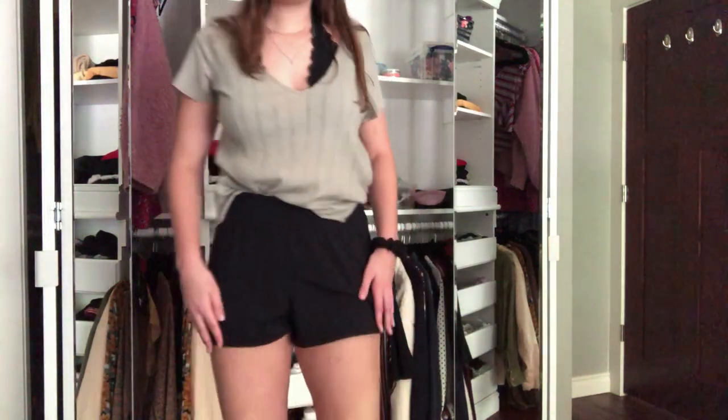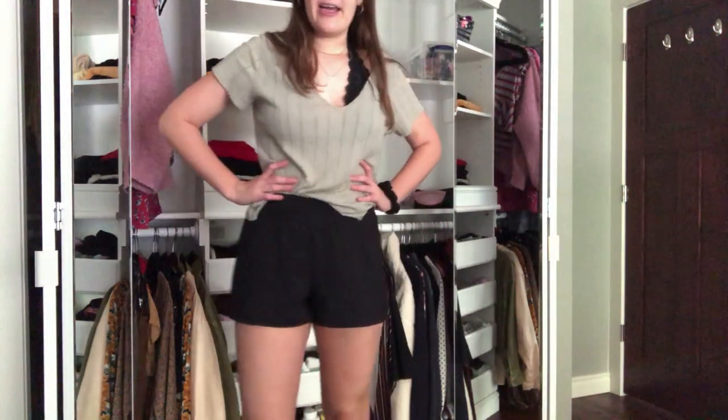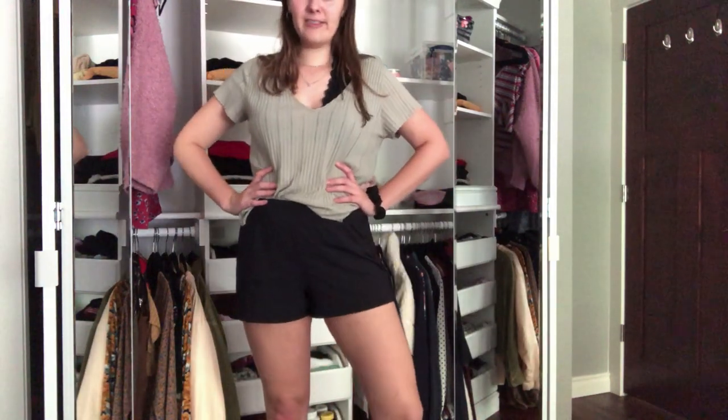I'm going to start by showing you the bottoms I brought and then move on from there. First, these are some shorts I brought — they're black and elastic-y and I could wear them to work out or as sleep shorts. I have three pairs of versatile shorts like this, including these black ones.